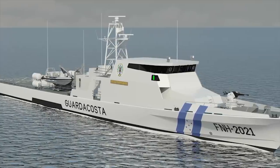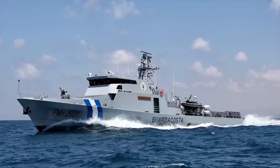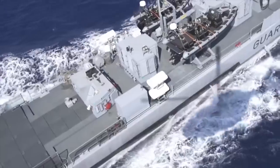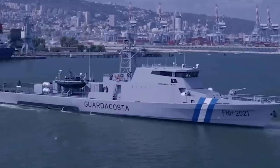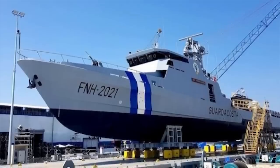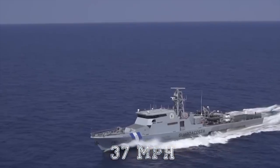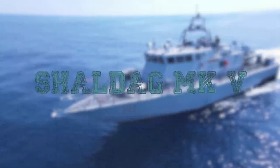The vessel's armament gives it the capability to engage surface, air, and land threats and targets, and the countermeasure system can provide protection from anti-ship missiles and torpedoes. The vessels can deploy small boats for boarding operations and search and rescue. They have a flight deck for an Airbus EC-135 helicopter. Built by Israel Shipyards, the ship has a length of 203 ft, displaces approximately 500 tons, and has a maximum speed of 37 mph.